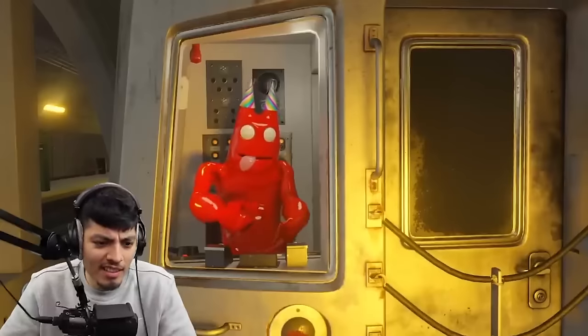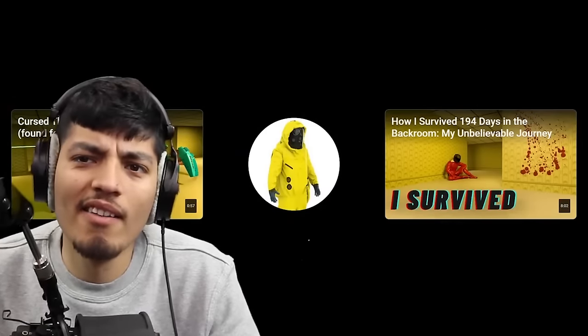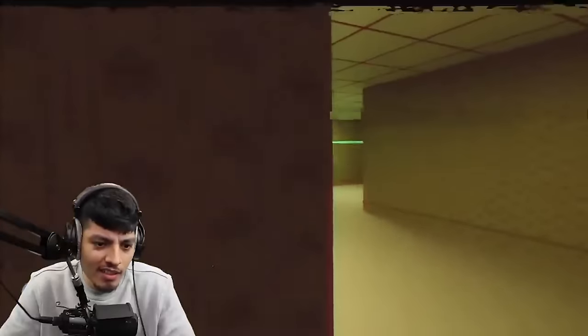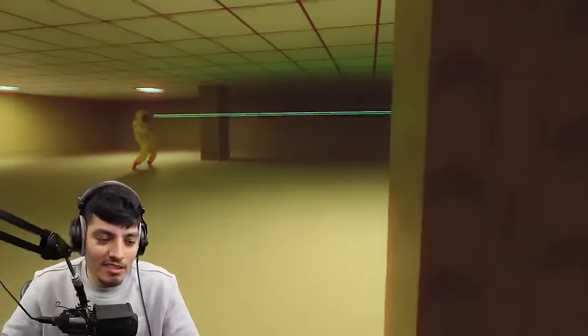Batman? Batman? Batman? Now we've got a Cursed Thomas in the back. We've found footage. That sound is spooky. Oh wait — it's the spider mech Thomas! And it has like lasers and stuff.